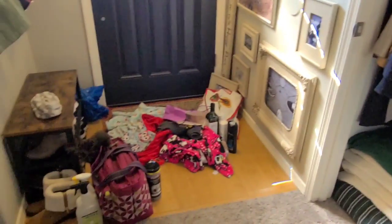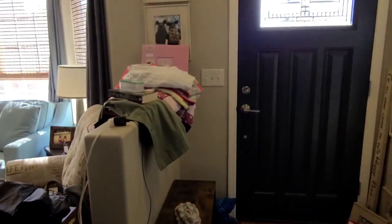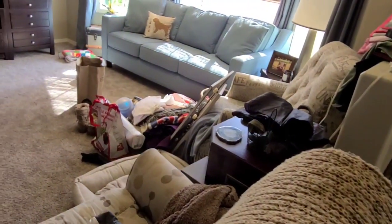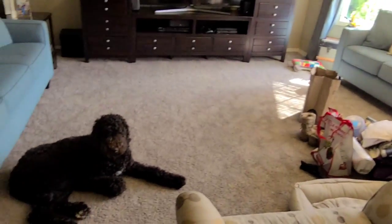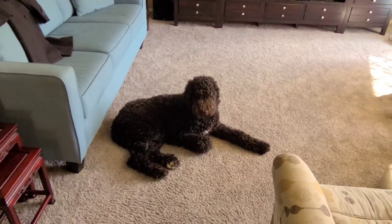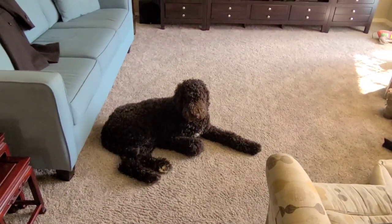Now fair's fair — here is the aftermath. And although it is somewhat in an order, now it's time to tackle it and get it out to Goodwill, trash, and to the people who the returns need to go to.